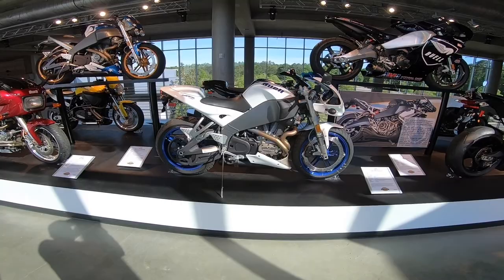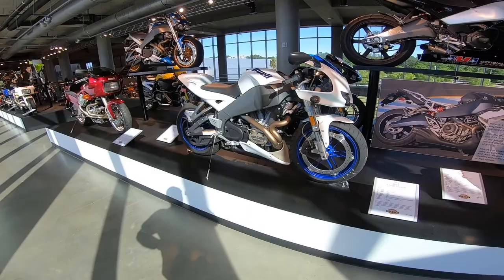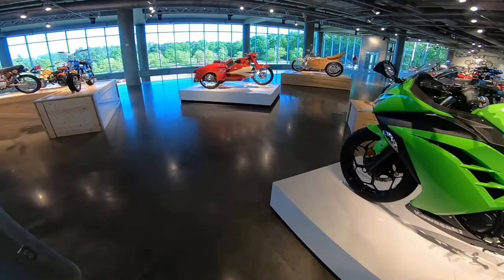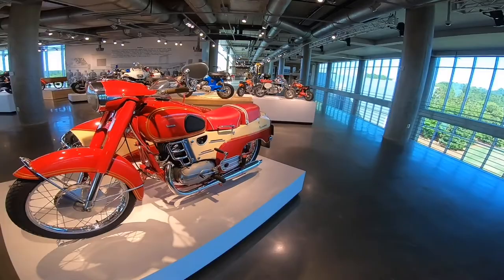Brings back some memories. I had the same exact bike in the same color. It was cool — not a bad looking bike. It turned on a dime because of the short wheelbase, but felt like you were sitting in a Harley with the Sportster motor. And the new EBR 2014 model — Pannonia TLB 250.